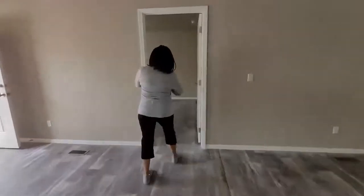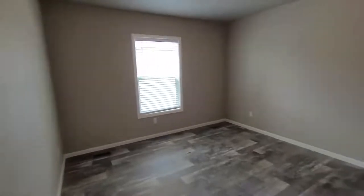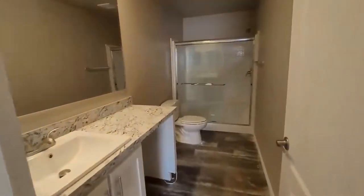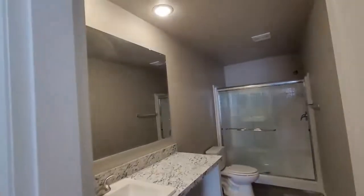Next we're going to go to the master bedroom. This is the bathroom here — it even has a sit-down shower where you can do your feet. I love that part. Then you have your walk-in closet.